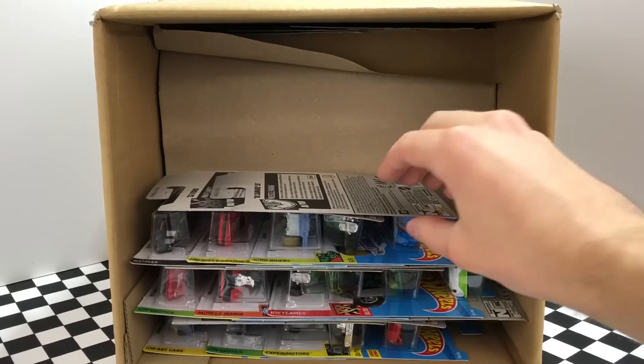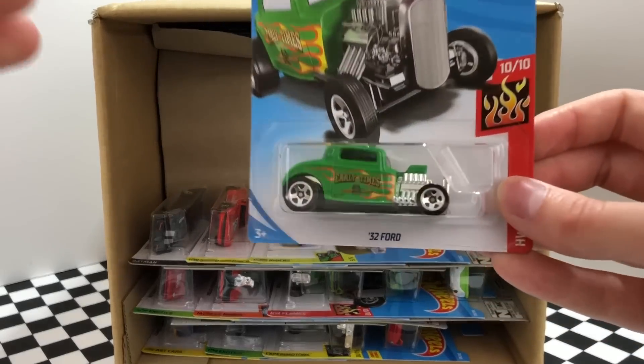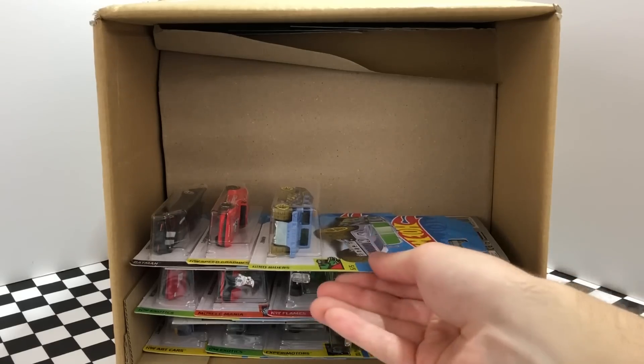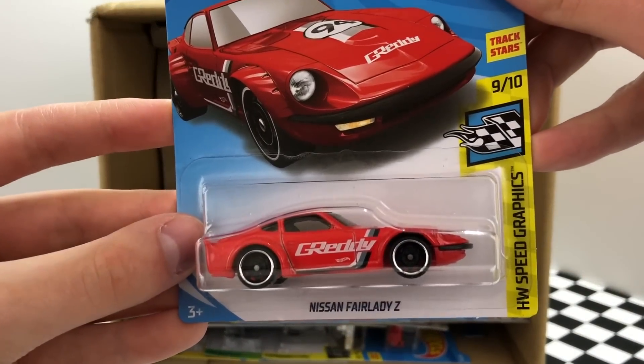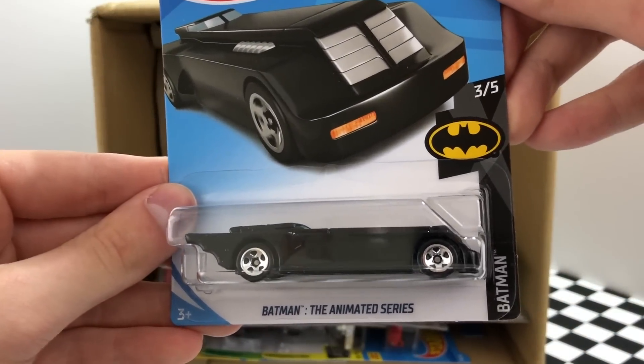There's a double of the new 2018 Camaro SS in the blue color. Here's a classic — a 1932 Ford in a brand new flaming green edition. We've got another Dino Riders model but this one is the Humvee. There are a lot of hot red cars and here we have a new Speed Graphics Nissan Fairlady Z. And for the Batman fans, we have an all new Batmobile from Batman the Animated Series.